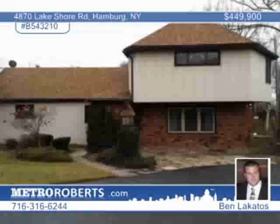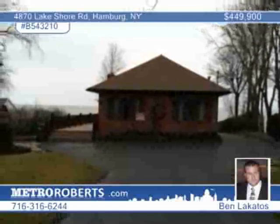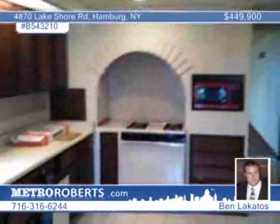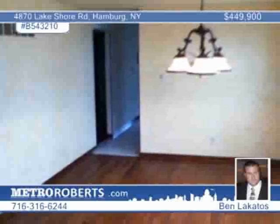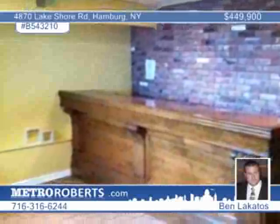Live the waterfront dream. Situated less than 15 minutes from downtown, this three-bedroom home boasts fabulous panoramic views sweeping from the city skyline to the Canadian shore. Live in the main house and rent out the other house. The main house offers 3,000 square feet with first-floor laundry, a living room overlooking the lake, a finished walk-out basement with a wet bar, a wood-burning fireplace, and a full kitchen. Come and see the possibilities with Ben Lakatos.